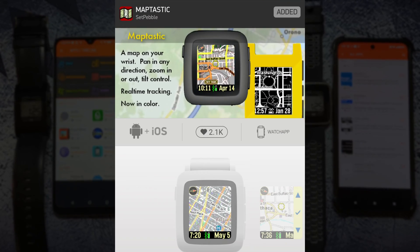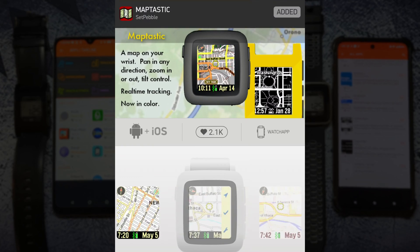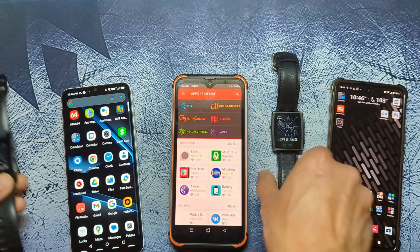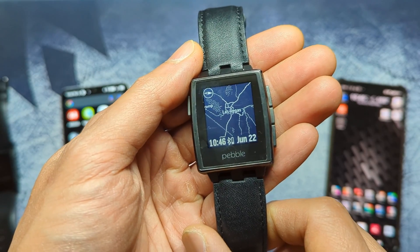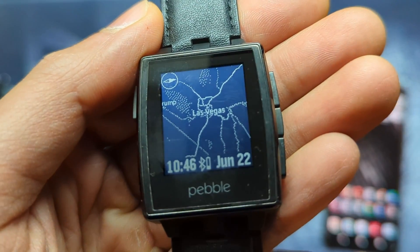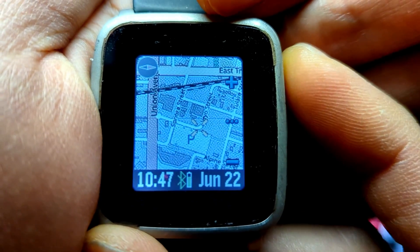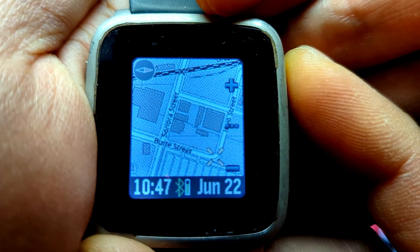The last app is Map Tastic from Set Pebble. This app is more of a novel feature than a useful one, because obviously you can just pull out your phone and look at Google Maps for a clear view of where you are. But it's very neat to be able to see your location on a map on your Pebble watch. You can even zoom and pan around using the watch's buttons.